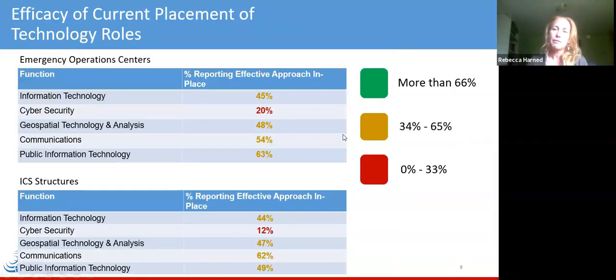This chart provides a view on the efficacy of current placement of technology roles — a roll-up of results across the different charts in the study. In emergency operations centers, you can see the breakdown of participants reporting an effective approach is in place for each technology function in their EOC or ICS structures. There's a range of maturity: IT is at about 45%, public information tech is at 63%, and cybersecurity is down at 20%, which is expected given that cybersecurity is a much newer, more emerging capability and function within NIMS today. You can also see the breakdown by ICS structures with a similar composition.